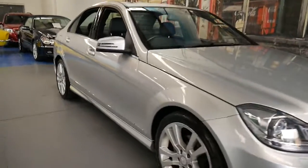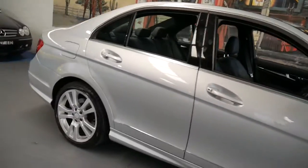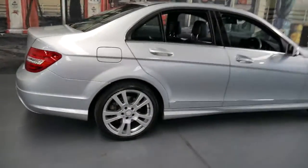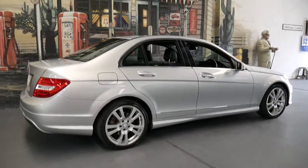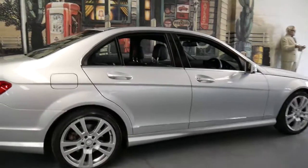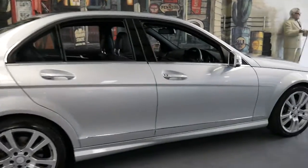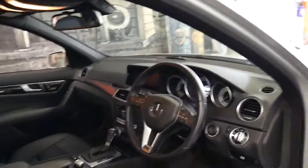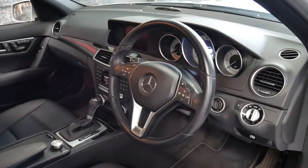This 2013 Mercedes C250 diesel is in great condition. It's silver in colour with black leather interior and it's got the bigger alloy wheels and the much nicer Mercedes-Benz body kit. It's got many extras including a sunroof, xenon headlights, navigation, reverse camera, and it's got the newer three-piece steering wheel.